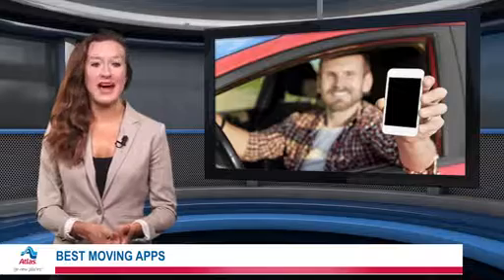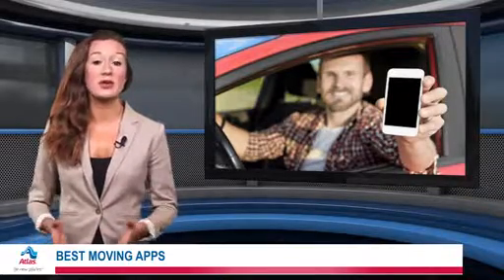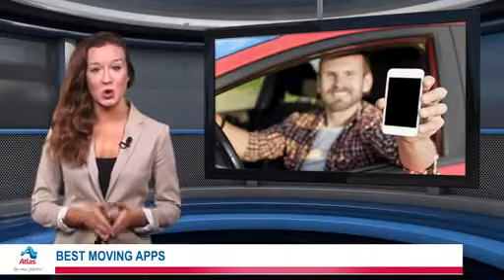For packing, turn to Mover Atlas. Here, you'll find a whole library of helpful tips, as well as a four-week planner and checklist to make sure you're always on track.